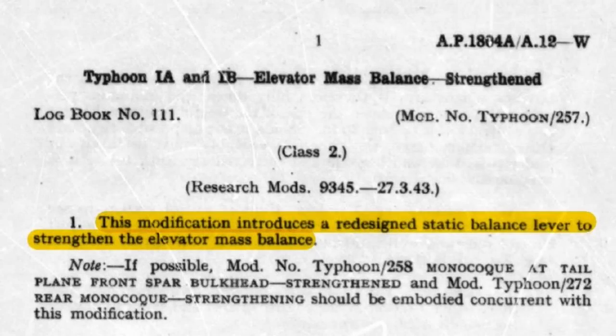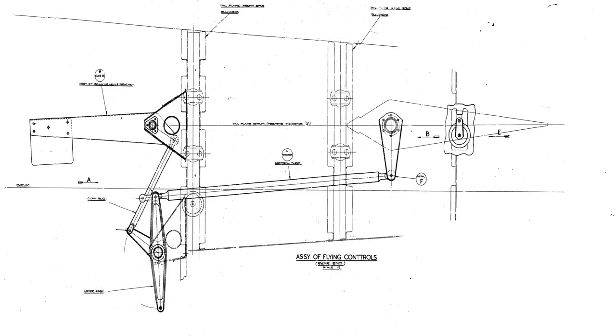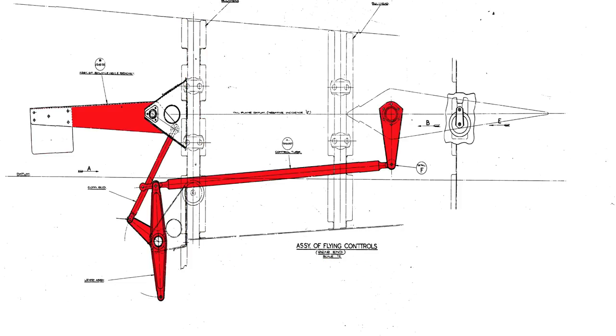Although there are a few different designs of elevator mass balance, the premise behind them is all the same: to eliminate or remove the potential for flutter from flight control surfaces. The next modification in line was number 257, which dealt with strengthening of the elevator mass balance arm. The Typhoon used a remote static balance system, so instead of using weighted leading edges like many aircraft do, the static balance was placed on the tailplane front spar bulkhead and operated remotely from the elevator torque tube through a series of levers to the balance weight itself.